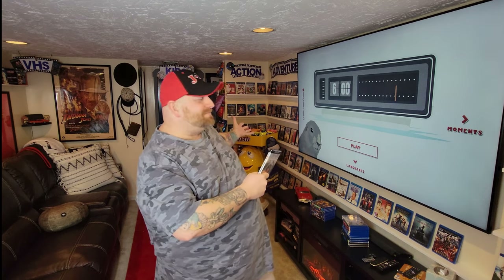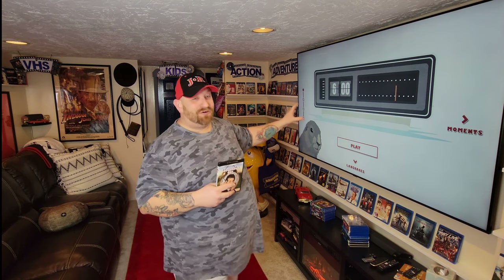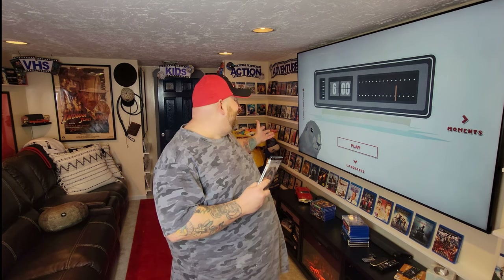I have this in 4K — I just bought it last week. This is the menu up here, and it's a little disappointing. You would think nowadays, especially with 4K and how cool they could make a menu look, they would have done better. But nonetheless, it's an awesome movie and this is what we're going to watch tonight: Groundhog Day.